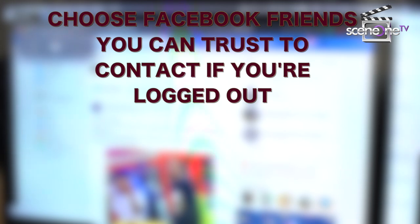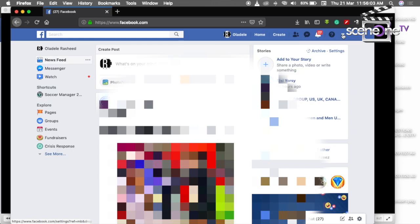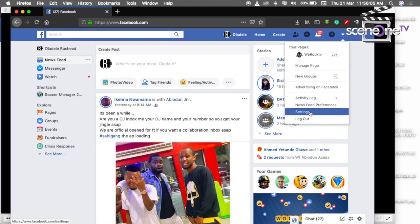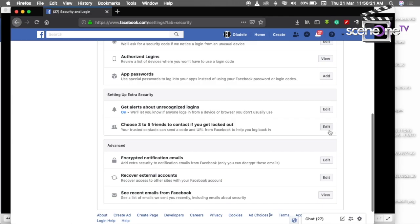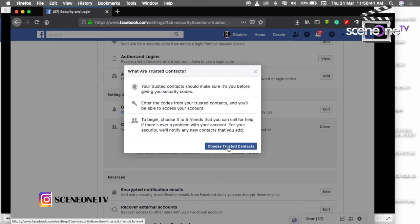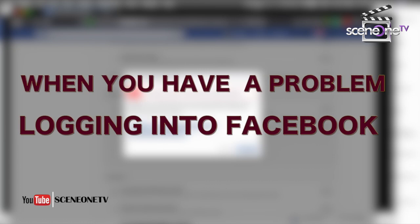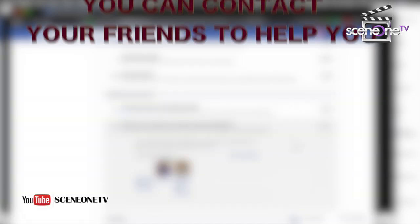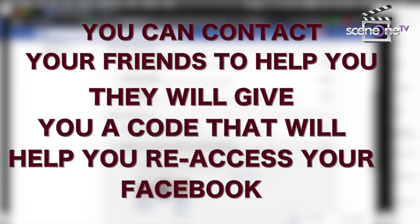Step 2: Choose Facebook friends you can trust to contact if you are logged out. Your Facebook friends will send you special recovery codes and links in case you are locked out. To choose friends for login purposes, go to Settings, then Security and Login. Under the first heading that says 'Choose your friends to contact if you get logged out,' click Edit, then choose trusted contacts. Enter the names of your 3 trusted friends and you are done. When you have a problem logging into Facebook, you can contact your friends to help you — they will give you a code that will help you re-access your Facebook.